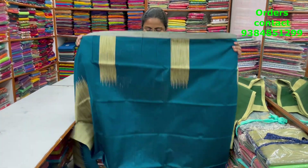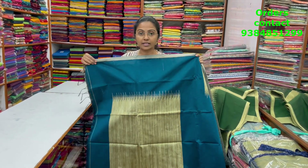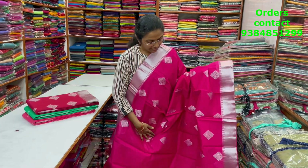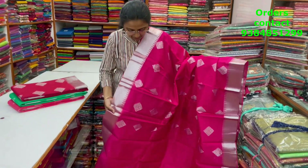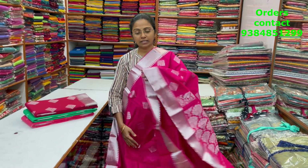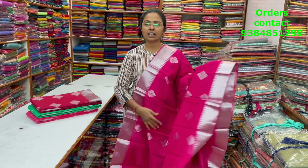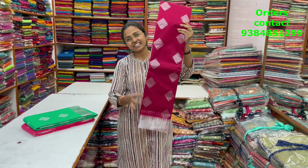Dark peacock blue — this is the body of the saree, the pallu is shown, and the blouse is a plain blouse. The price of this saree is ₹1100. A very pretty nice rani pink color combination Kora silk cotton saree with silver zari borders and a beautiful diamond pattern design of silver zari — a beautiful, classy design. The pallu is shown, the blouse is a plain blouse, and the price is ₹1013.